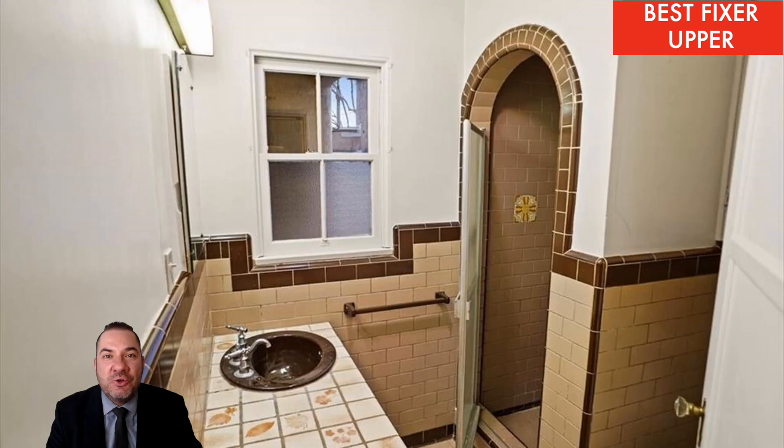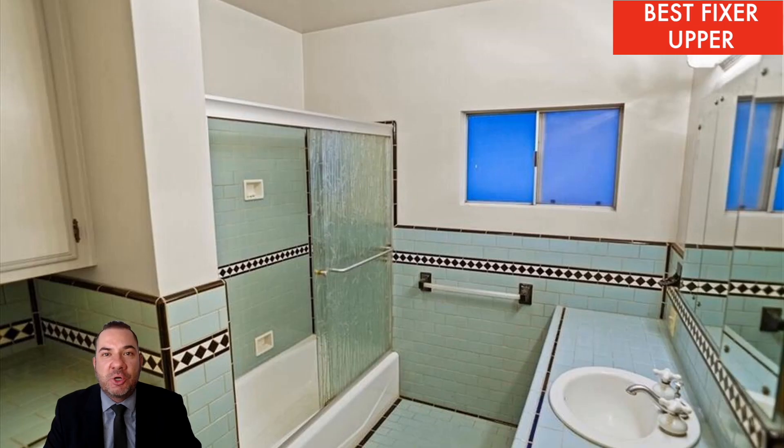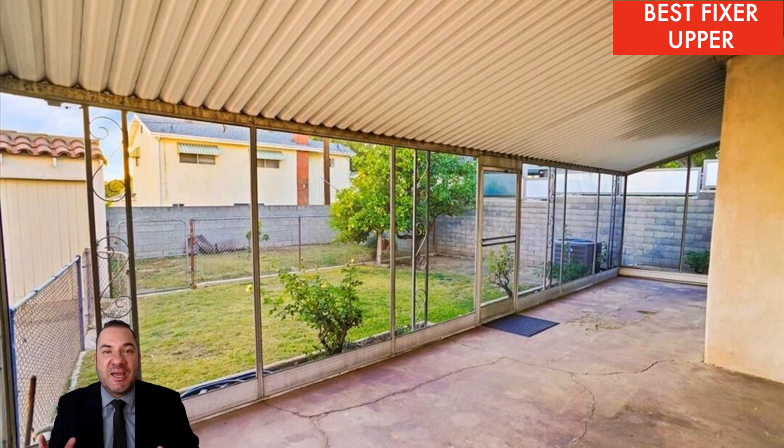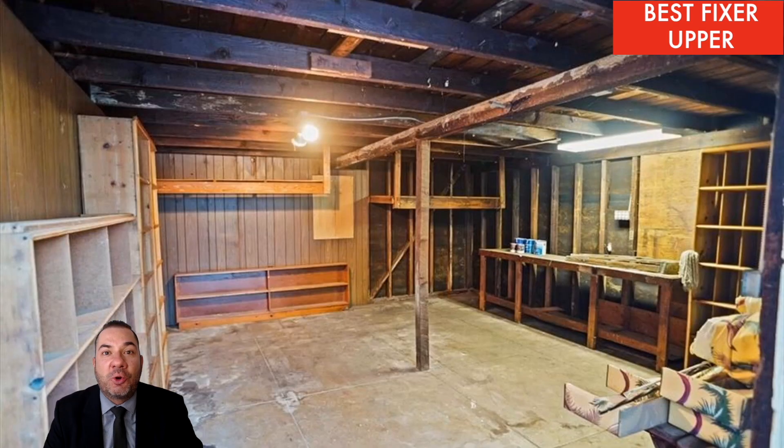Now listen to this — it already has a new roof and it already has copper plumbing throughout. Two major improvements that you don't even need to touch, just fix up the rest of the property. The asking price: just under $1.3 million.